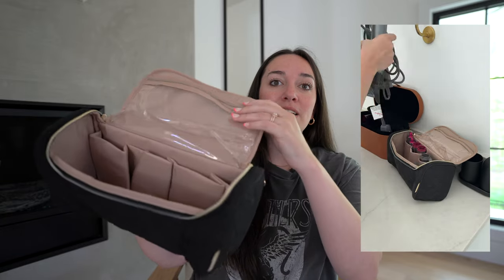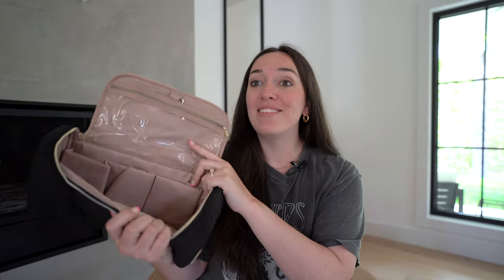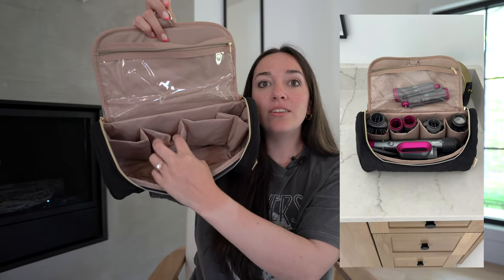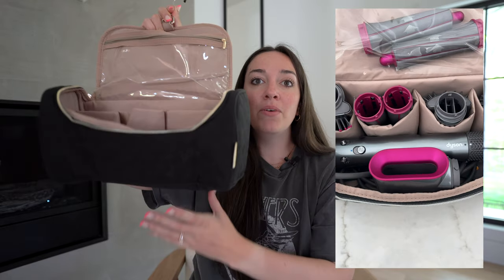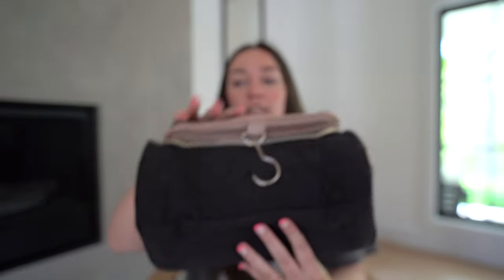I'm going to be traveling a lot this summer, so I wanted to find a good travel bag that I could put my Dyson in. This is literally for people who have Dyson Airwraps. It's got a really great little zipper pouch at the top, as well as just an empty open pouch. It also has a hook so you can hang it up in your bathroom or wherever when you're traveling, and it's got all these different compartments so that you can put all of your different attachments and then a ton of empty space in the bottom so that you can fit the actual Dyson Airwrap.